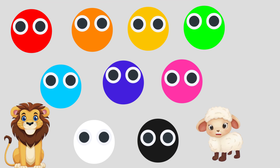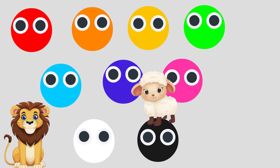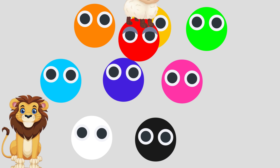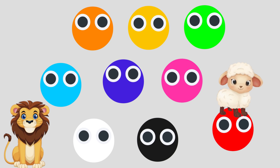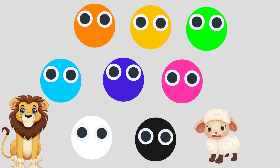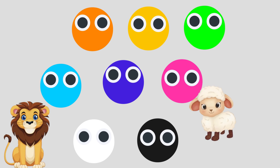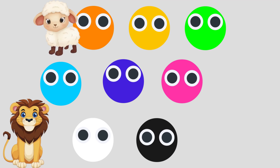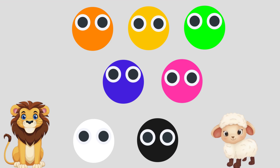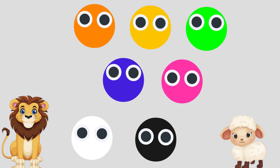Hey, friends, what color is red? Yeah, that's right! That is red! Hey, friends! What color is blue? Yeah, that's right! That is blue! Friends, what color is yellow? Yeah, that's right! That is yellow!